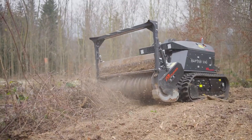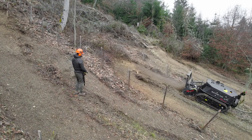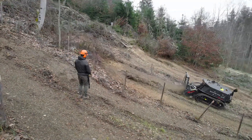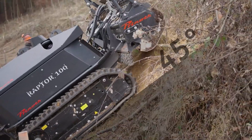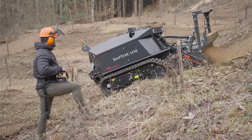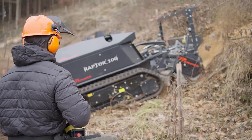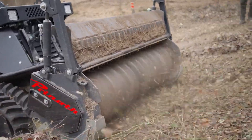A unique thing about the Raptor 100 is its environmentally friendly design, which helps in lessening its impact over the ecosystem. The Raptor 100 is mainly used as a tool in forest management, land clearing, and site preparation, rendering it a very valuable tool for environmental conservation and management.